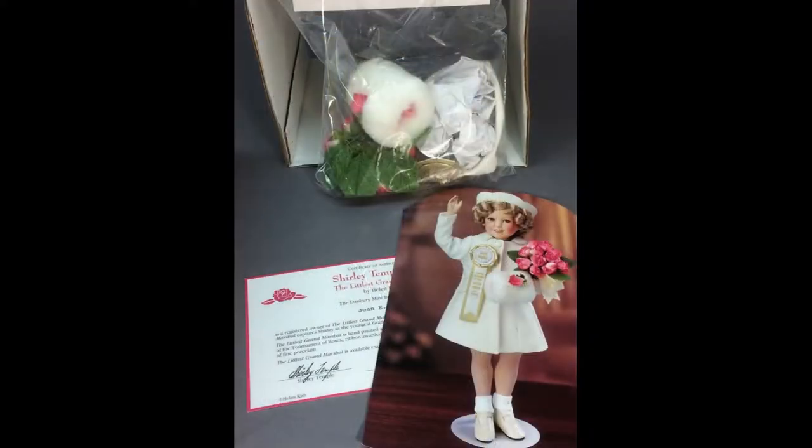Another 14-inch Shirley Temple doll by the Danbury Mint has a porcelain head and limbs on a cloth body. She's dressed as the Littlest Grand Marshal and was designed by Helen Kish.